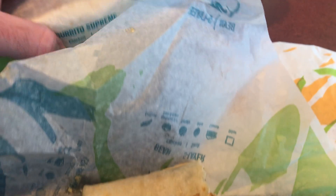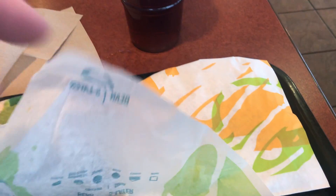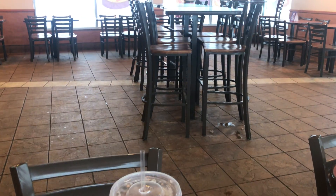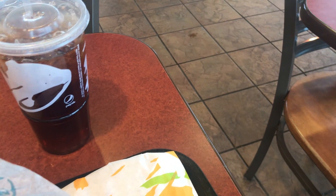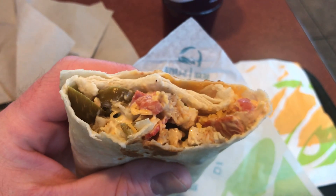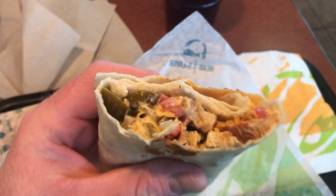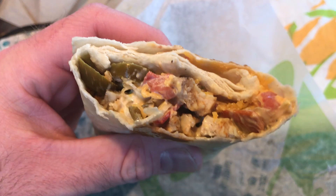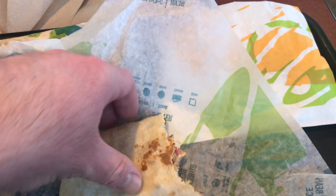I got a crunch wrap also. So I'm going to finish my food here. The chicken was pretty tasty — the grilled chicken. The avocado ranch, the Chipotle has a hint of avocado in there. Chipotle ranch. Spicy. Chipotle sauce was spicy along with the jalapenos and the spicy ranch. I'll give this a 10.